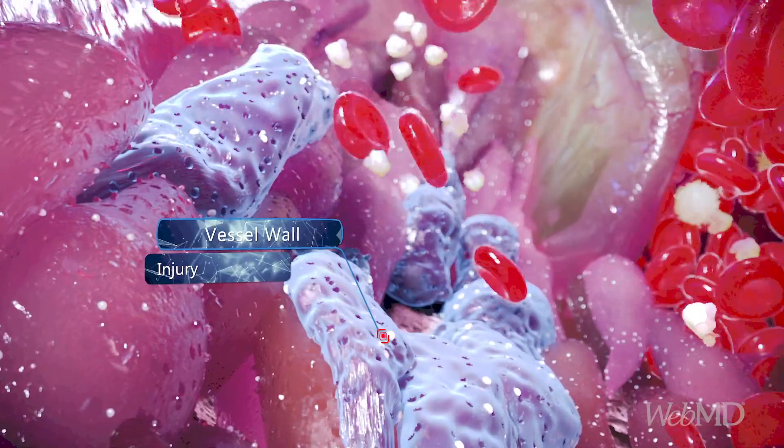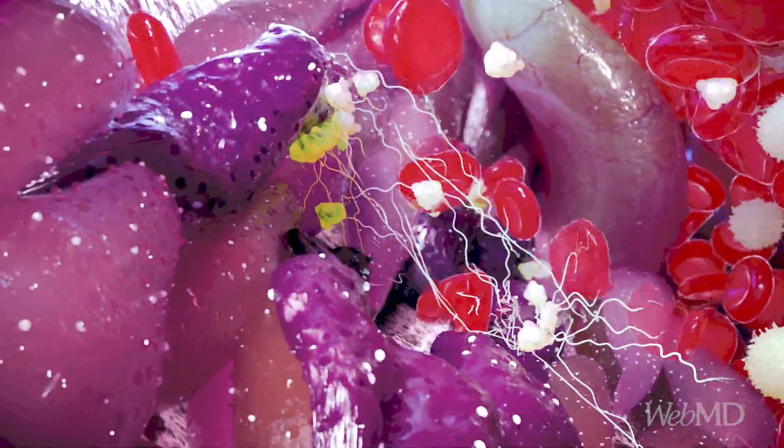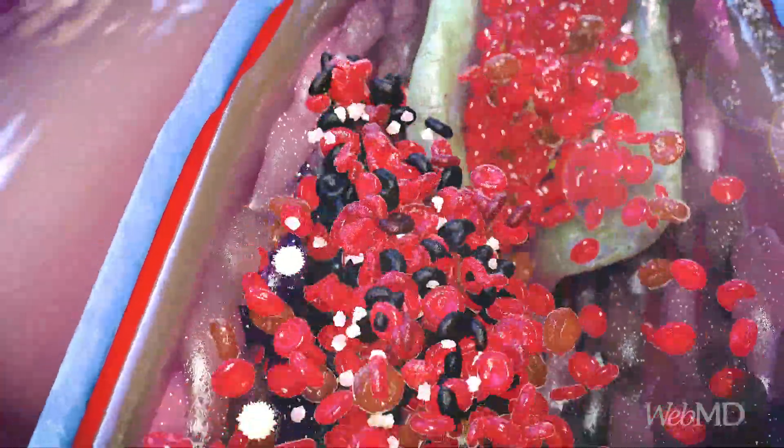But sometimes the wall of a blood vessel can become damaged. Blood flow can be too slow, or you can have problems with your blood clotting. This combination of problems can result in a DVT.